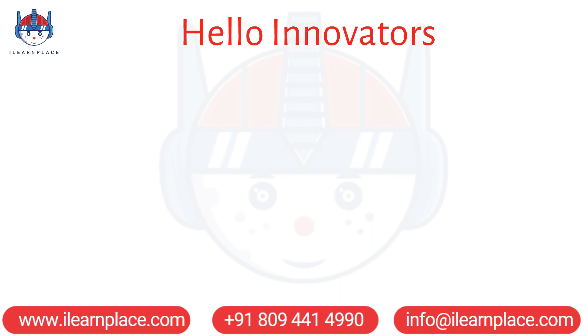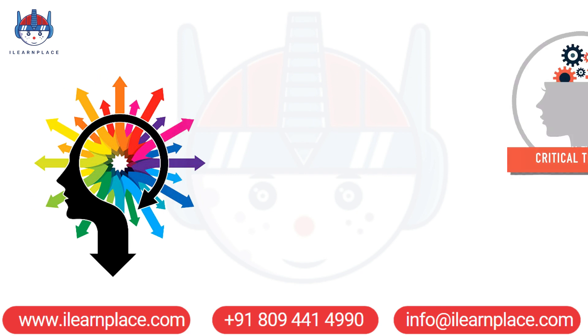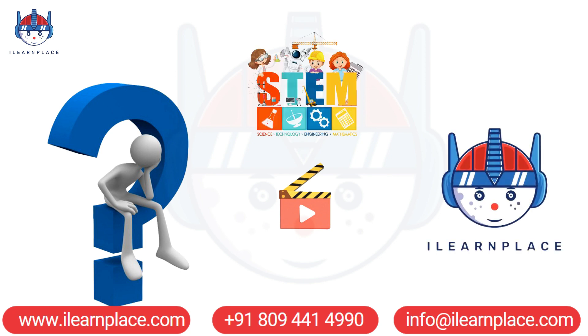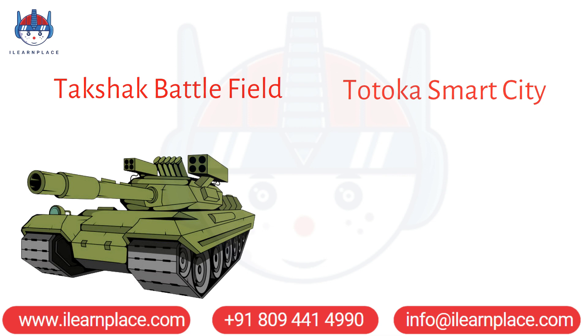Hello Innovators! Welcome back to iLearnPlace, where we believe that creativity and critical thinking are essential to effective STEM learning. In this video, we will explore how iLearnPlace's two STEM games, Takshak Battlefield and Totoka Smart City, can help improve your critical thinking skills.